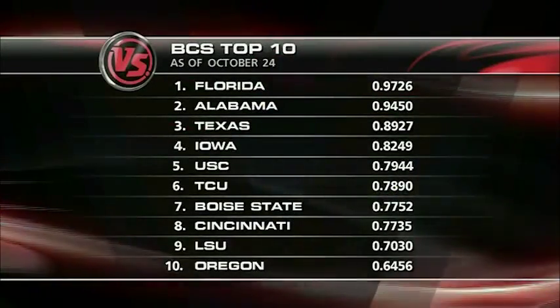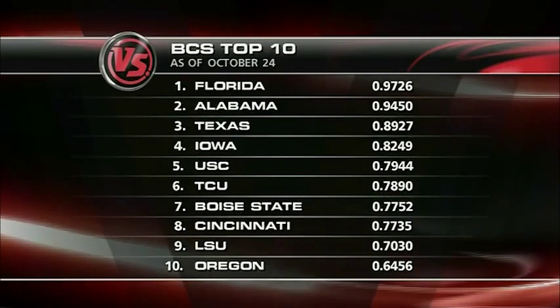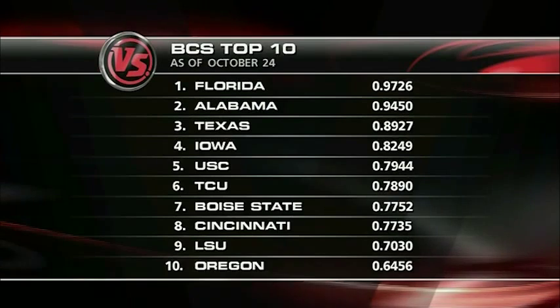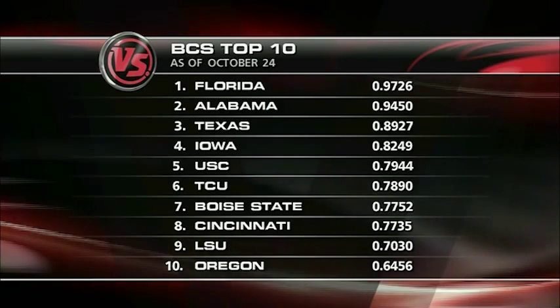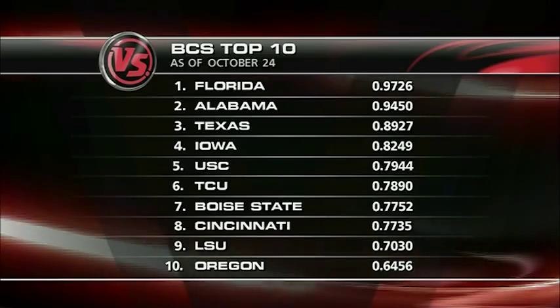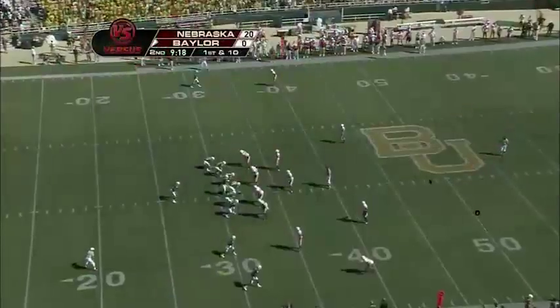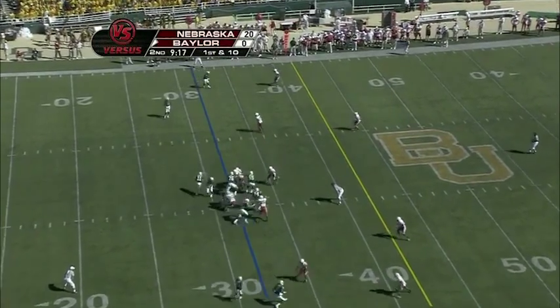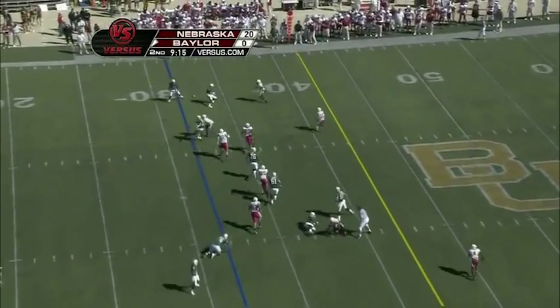Iowa is losing, and currently they're number four in the BCS standings. Kirk Ferentz's team has kind of been living on fumes the last few weeks — all the injuries at running back is their big issue. But really it comes down to Florida and Alabama cannibilizing themselves, and if Texas can remain strong, that's probably your BCS championship game going forward.